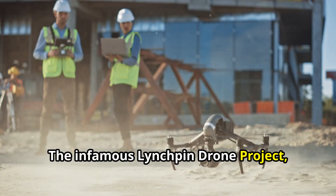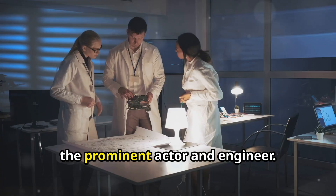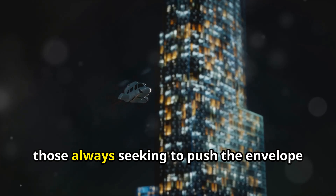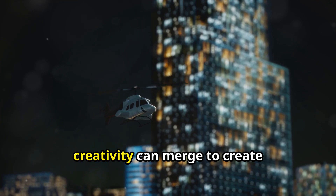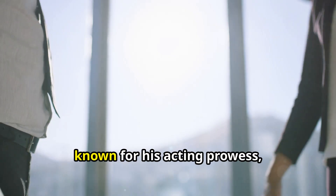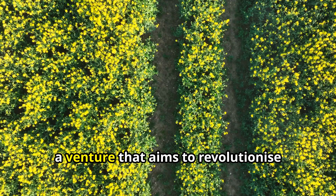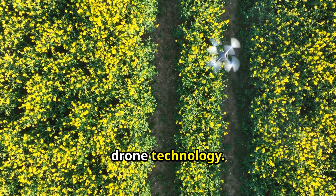The infamous linchpin drone project — you may have recently come across this term from Terence Howard, the prominent actor and engineer. Welcome, curious minds and innovative thinkers, those always seeking to push the envelope of life. Terence Howard, known for his acting prowess, is also a visionary in the realm of technology. We delve into his ambitious linchpin drone project, a venture that aims to revolutionise various industries through innovative drone technology.